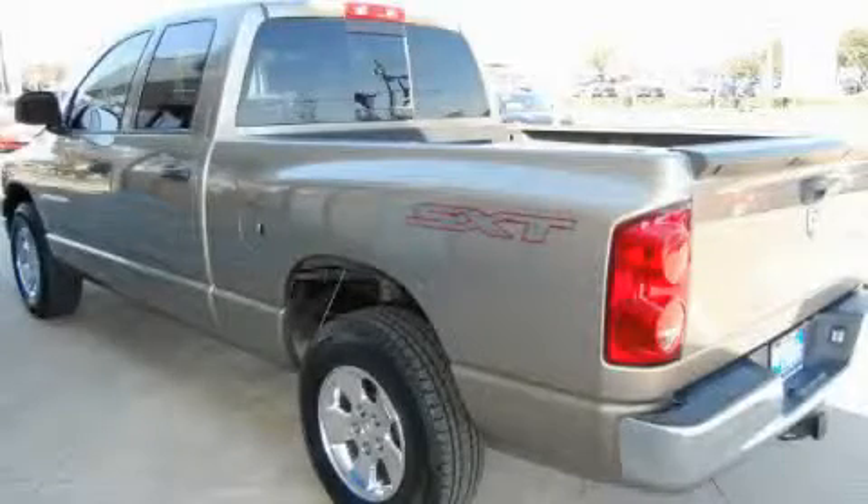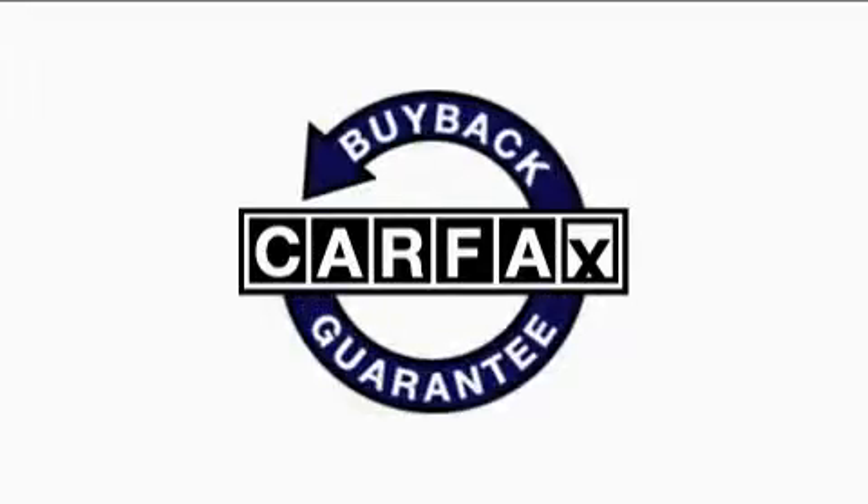This truck's powertrain features a 3.7-liter six-cylinder engine and an automatic transmission. This Dodge has had only one owner, and it qualifies for the Carfax buyback guarantee.